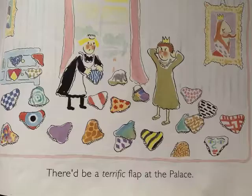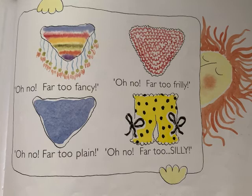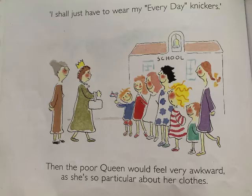I wonder what knickers the Queen would wear if she visited our school. There'd be a terrific flap at the palace. Call the royal knicker maker, Dillies. Oh no, far too fancy. Oh no, far too frilly. Oh no, far too plain. Oh no, far too silly.